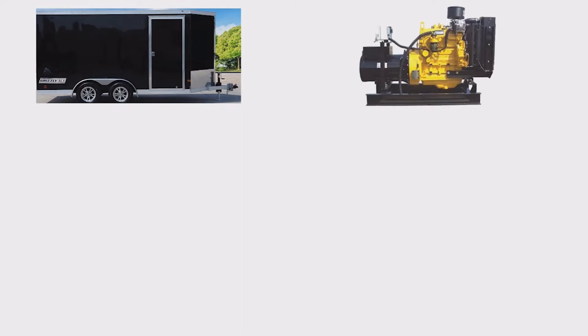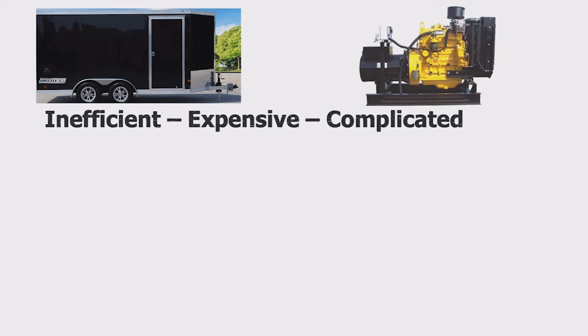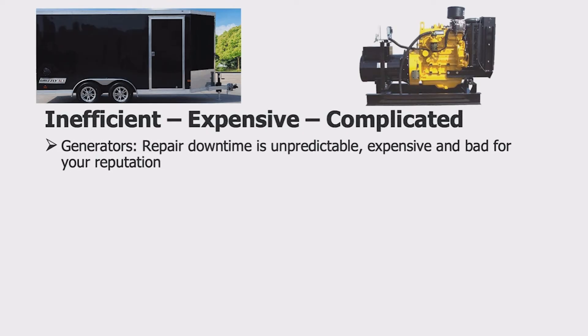Until now, generators and trailers have been the primary method for delivering lots of heat into a residence or business. This combination is very effective but has proven challenging for some of our customers. Generators require lots of maintenance and repair, resulting in unexpected downtime and poor customer satisfaction.